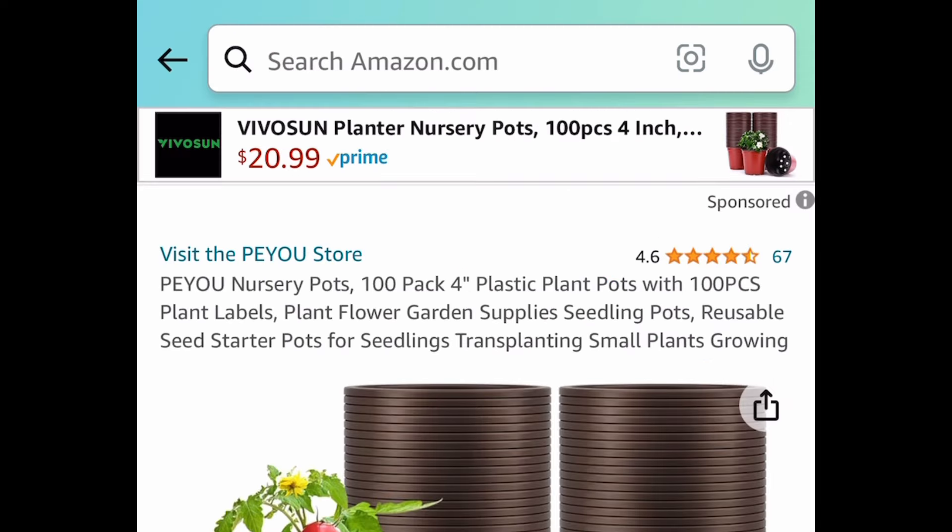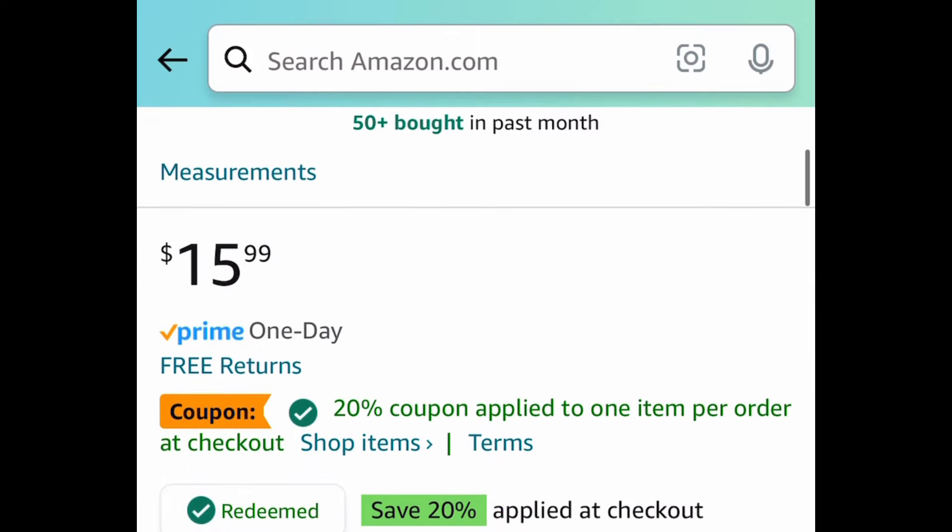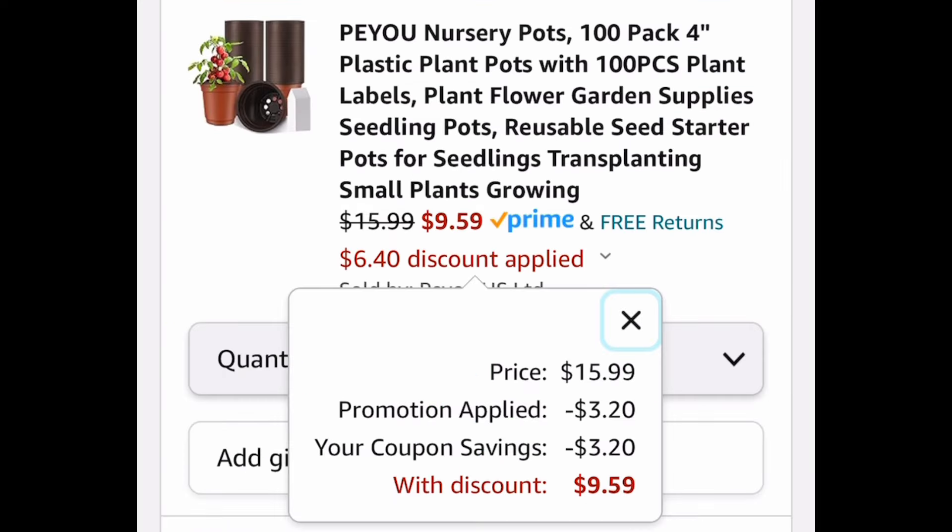A few gardening items here — we have this 100-pack of four-inch plastic plant pots and you get the labels as well. This one is currently priced at $15.99. Clip the coupon, put in the code, and get it for $9.59.